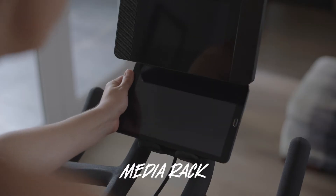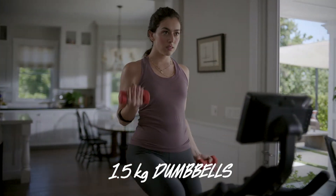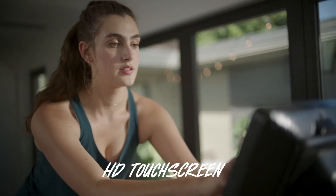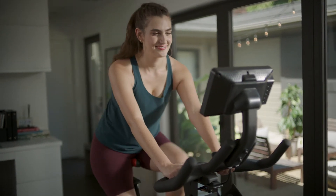The media rack holds your tablet like a boss. There's dumbbells with smart, easy reach cradles. And a 7-inch HD touchscreen for Netflix and apps, Hulu and cruising — whatever floats your boat, really.